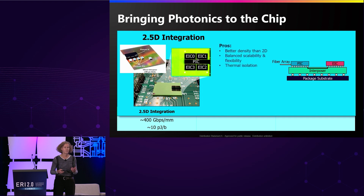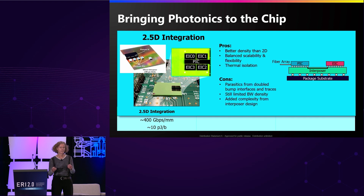2.5D integration is one approach that provides pretty good density, higher than two-dimensional. It gives us a lot of flexibility in terms of being able to put chiplets of different types, and provides a fair amount of thermal isolation. But it's still limited from parasitics on the bump interfaces and traces, and quite limited in the bandwidth density achievable — a few hundred gigabits per millimeter at best — plus the added complexity of a high-performance interposer design.